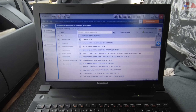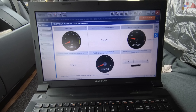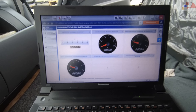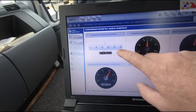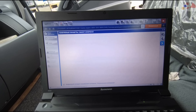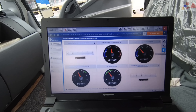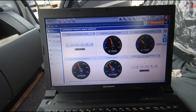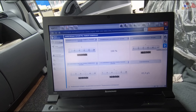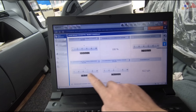Let's see in the live data what it will show. The accelerator pedal position is full. The engine power is full. Now checking the EGR power.